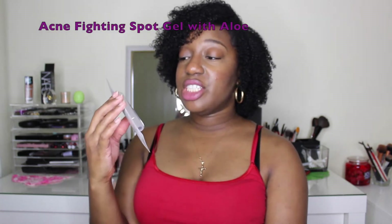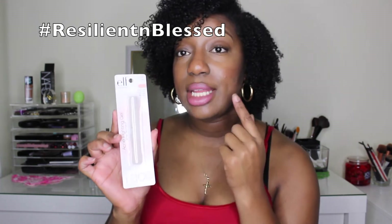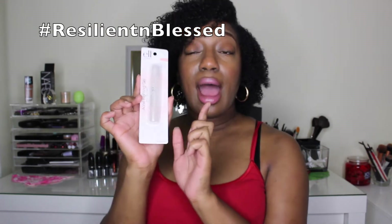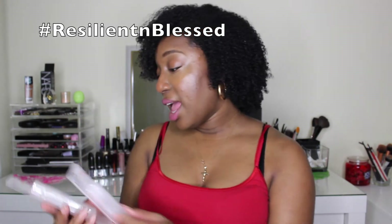The next item I absolutely cannot live without is the acne fighting gel, also known as the Zip Zapper. Since I found out about this, I've always used it. If I see any blemishes about to pop up or any raised areas, I pop this on and it goes down instantly. I bought this for two dollars and I bought four — I wasn't playing.